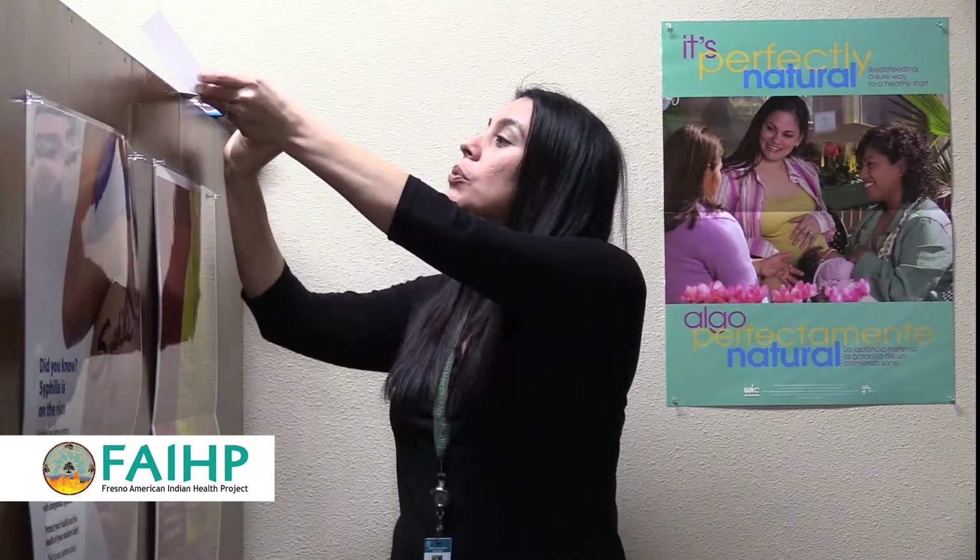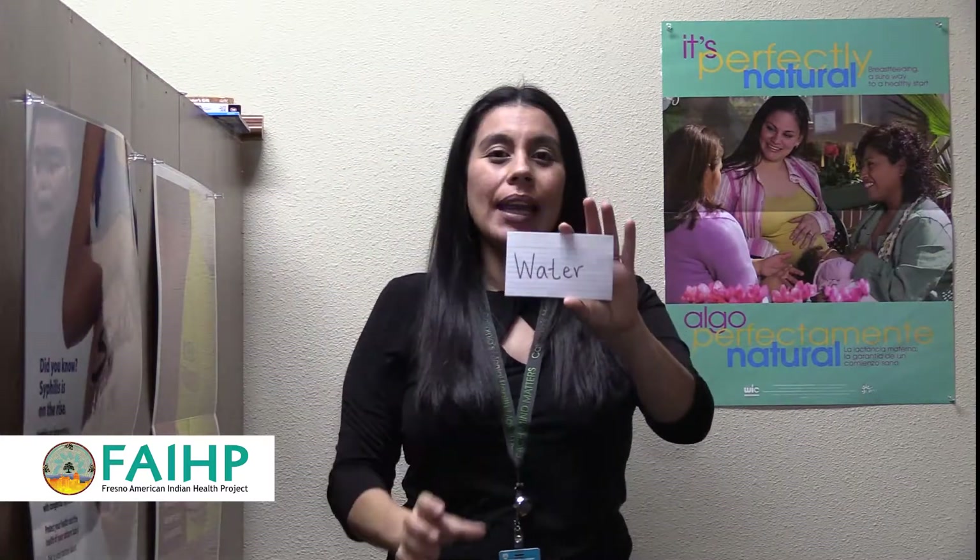Our next word is milk. Kind of think like you're milking a cow — 'milk.' Going hand in hand with that one is water — 'water.' You make a W — 'water.'